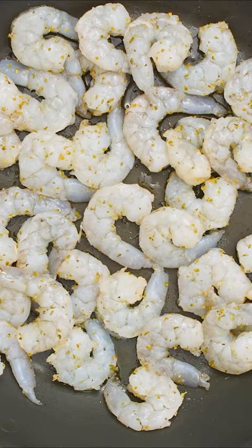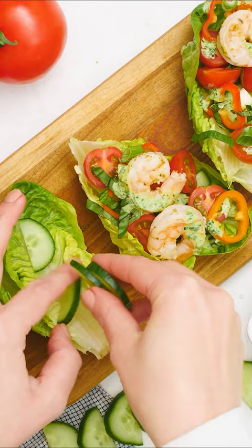Shrimp takes two to three minutes to cook, so it's ideal for weeknights. Put that together with your veggies in lettuce wraps and then finish with the dressing.